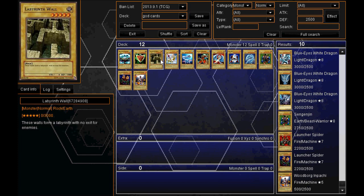Moving on to the top three — they all have 3000 defense. At number three I have the Labyrinth Wall, with 3000 defense. "These walls form a labyrinth with no exit for enemies." So very strong in defense.